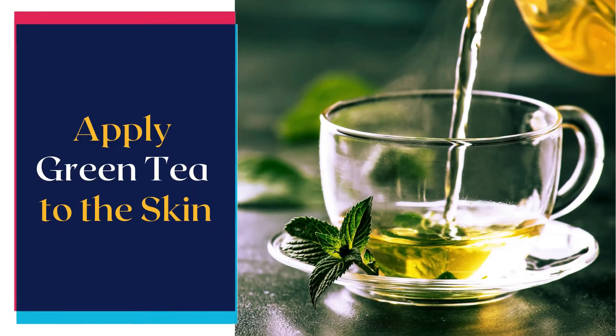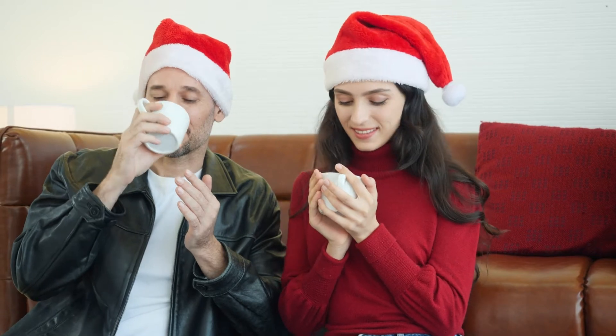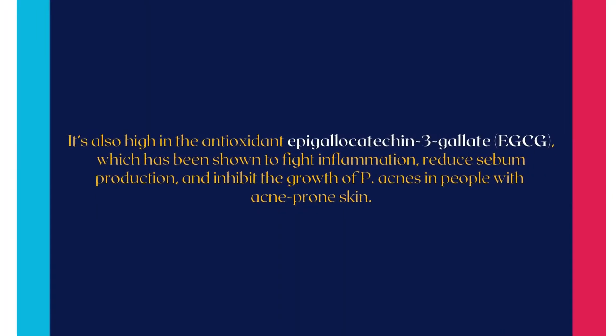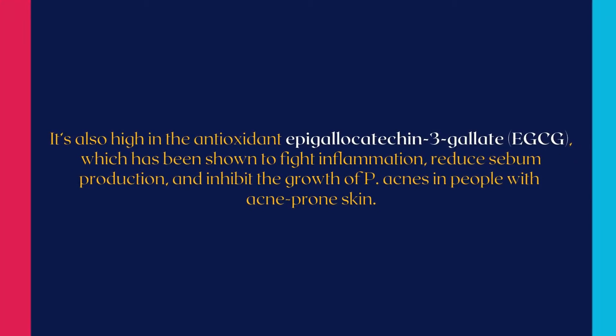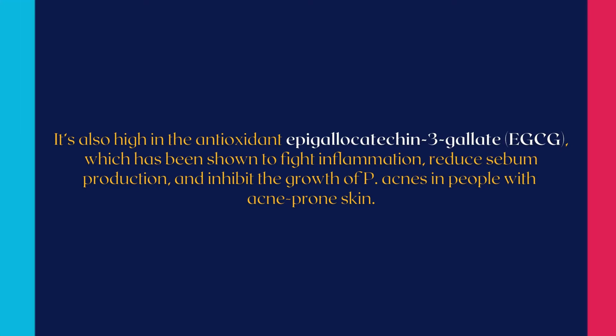Number two natural way to get rid of pimples fast is apply green tea to the skin. A lot of people drink green tea for its health benefits, but it can also be helpful when applied directly to the skin. Green tea contains flavonoids and tannins, which are known to help fight inflammation and the bacteria that may cause pimples. It's also high in the antioxidant epigallocatechin 3-gallate (EGCG), which has been shown to fight inflammation, reduce sebum production, and inhibit the growth of P. acnes in people with acne-prone skin.